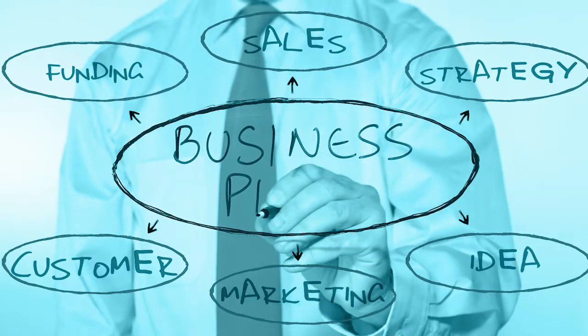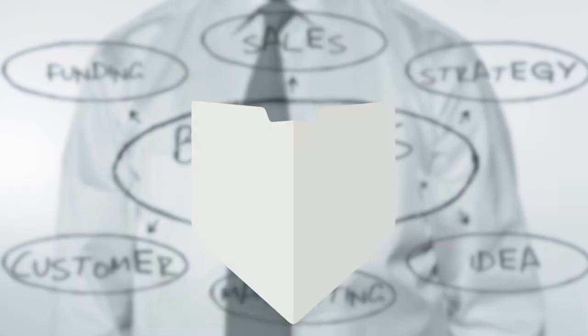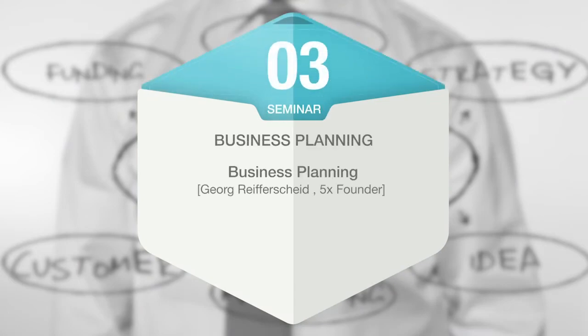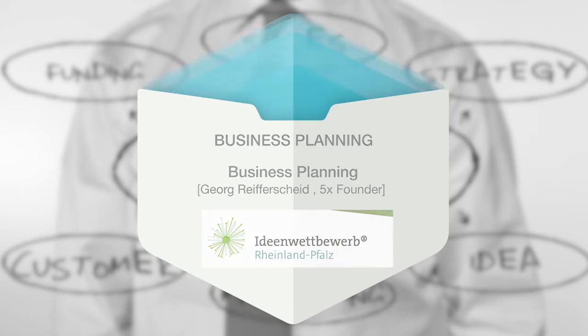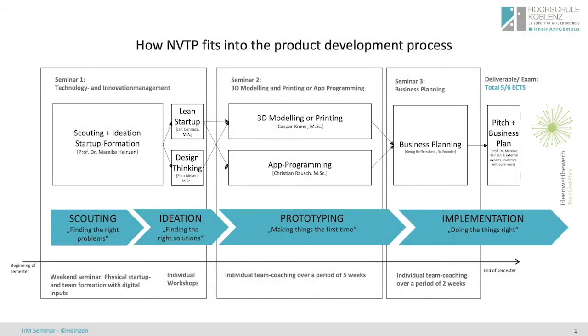And with your prototype in hand, it is time for writing your business plan in seminar number three. Over a period of two weeks, a multiple founder will offer you professional business plan coaching and will prepare you for taking part in startup competitions like the Ideenwettbewerb Rheinland-Pfalz, which is connected to this course. The business plan and your pitch in front of professional experts, investors, and entrepreneurs are the deliverables of this course.